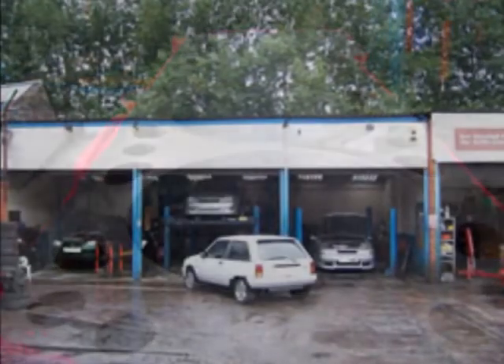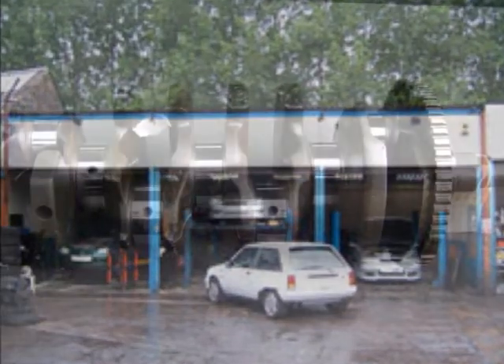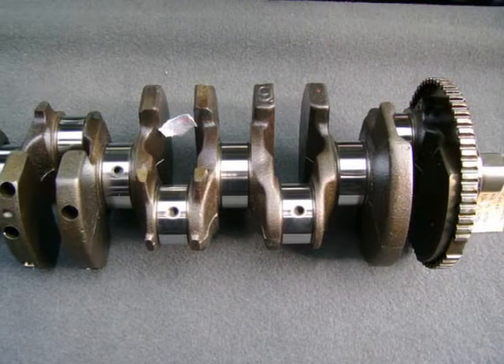In today's throwaway world, it makes sense to recycle everything we can. Most of our used parts are in excellent condition and at a price that will make you smile.